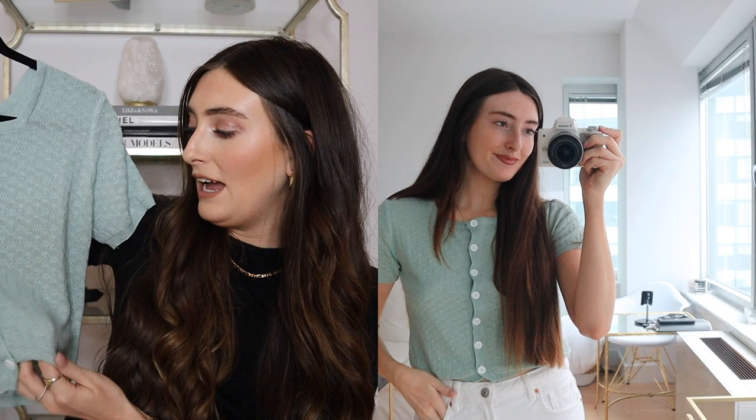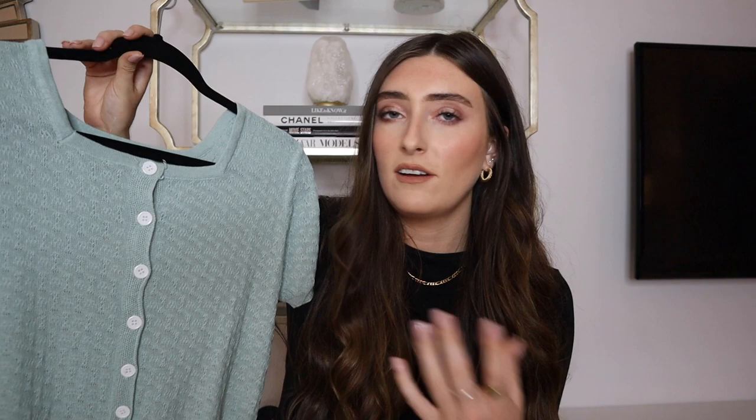Last but not least is one more cardigan from Charcoal — this lovely green one. I promise I didn't plan to just have purple and green; it's just what I'm loving at the moment! I love the short sleeves and it has this almost crochet, knitted design with lovely white buttons. You can wear these plain cardigans so many different ways — I could even wear this open over a tank top.